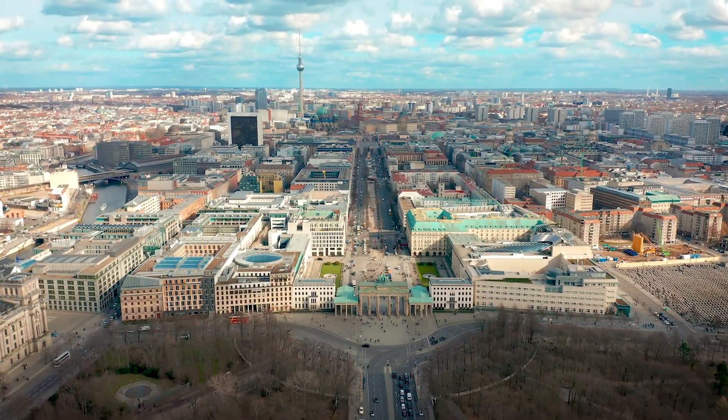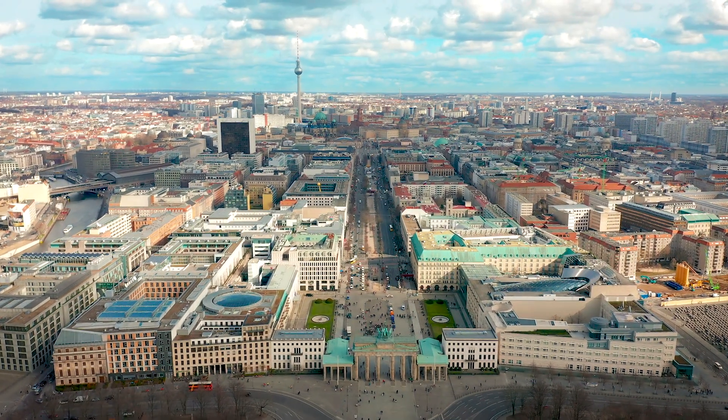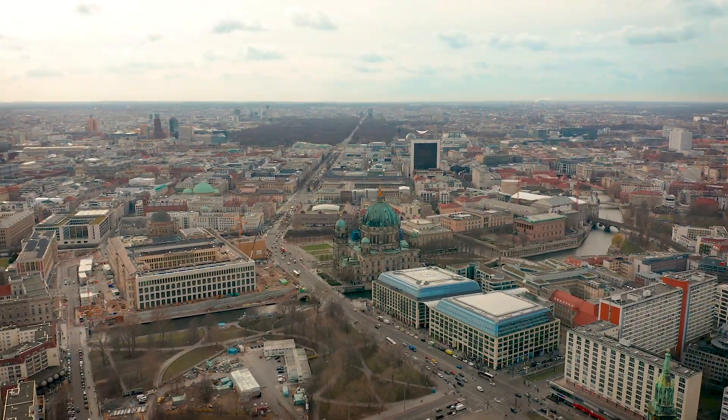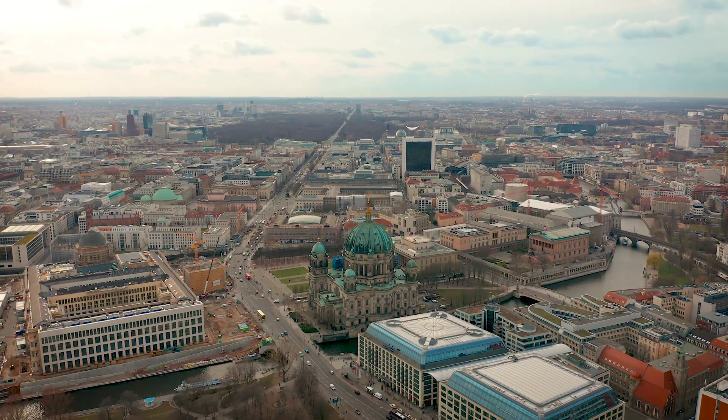Our business has been up and running for 70 years now. Since 1949 we have accompanied the entire development of Berlin. We've done the construction measurements for large building projects such as all governmental buildings, the central train station, the Olympic Stadium, and so on — and more recently many private high-rise buildings.